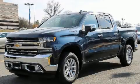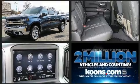You can expect a lot from the 2020 Chevrolet Silverado 1500. It features four-wheel drive capabilities, a durable automatic transmission, and a powerful eight-cylinder engine.